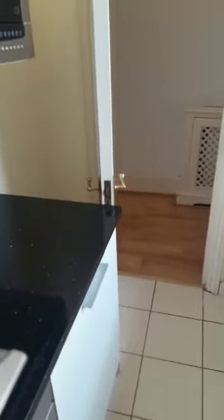So this is a fridge, that's a dishwasher, and that's a fridge. You want some storage.